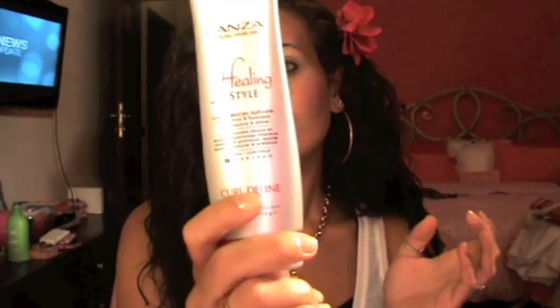In that case, I use Lanza Healing Style Curl Define — it looks like this. It says: create smooth soft curls, tame frizz and flyaways, add bounce and shine. I've been using it for about a month and I really like it. If you have very curly, frizzy hair and want something to reduce frizz, give a bit of shine, and define your curls, I totally recommend this. It's my new favorite.